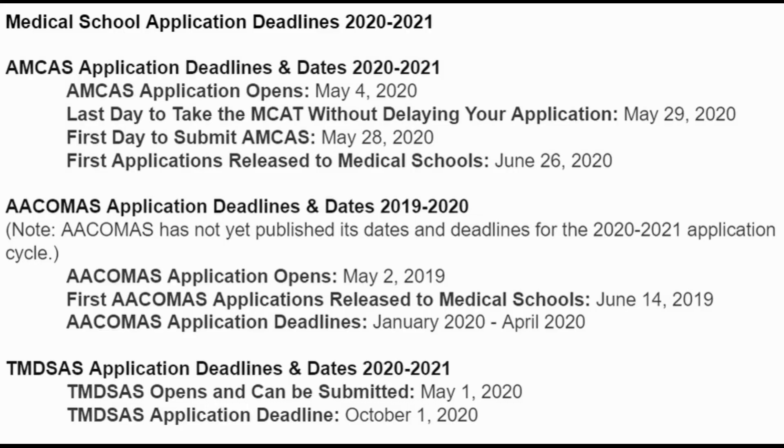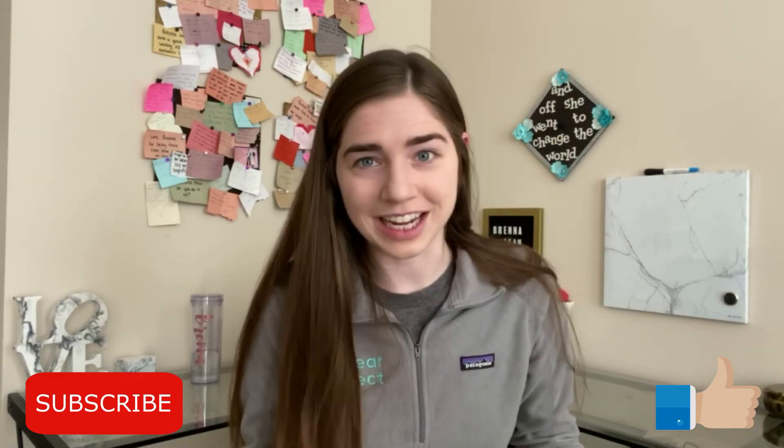I want to post a few upcoming deadlines and dates for the 2020-2021 application year. Keep in mind these dates stay relatively constant year to year, so if you're watching this later, they'll be around the same timeframe. That's all I have for you today — I hope this video helps you understand the application timeline and stay competitive. If you have questions, leave them in the comments or shoot me an email. If you'd like me to look at your personal statement, I'm happy to help as a peer. Like this video if you enjoyed it and subscribe for more content.